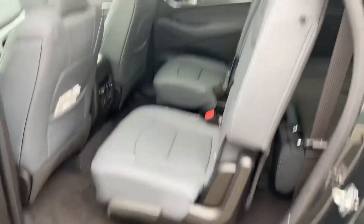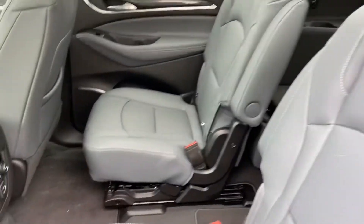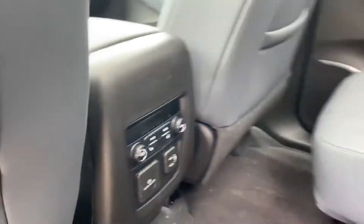Taking a look at the rear seat — this is a seven-passenger vehicle, and this particular Enclave does have the rear captain's chairs, so you have very easy access to that third row back there. You also have heated rear seats, third-zone climate control, as well as some rear charge ports.